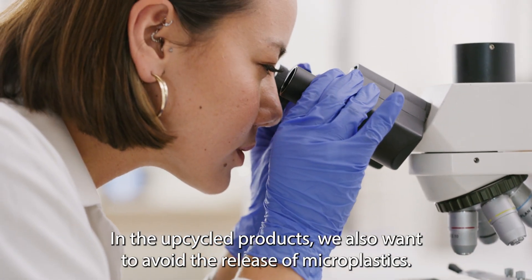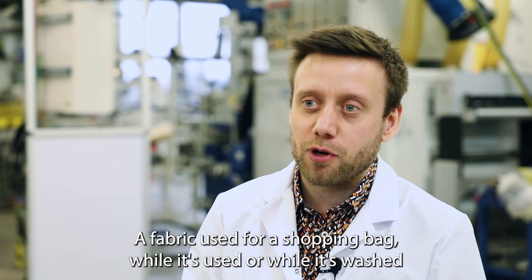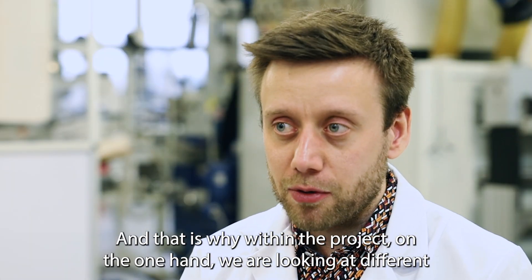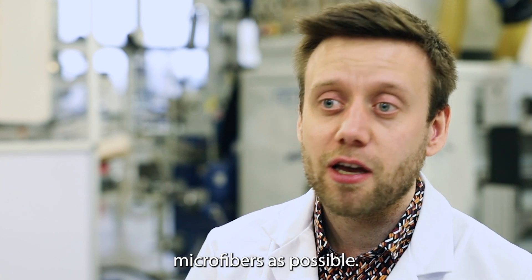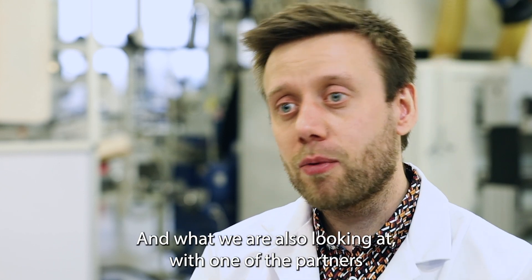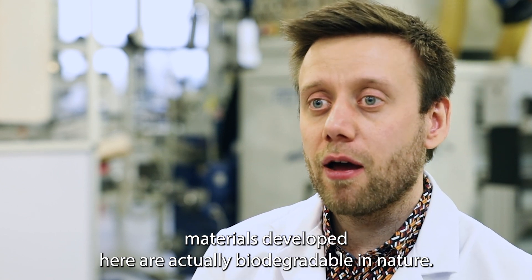In the upcycled products, we also want to avoid the release of microplastics. A fabric used for a shopping bag, while it's used or washed, can release small microfibers. This is why within the project, on the one hand, we are looking at different treatments we can give fabrics to make sure they release as few microfibers as possible, and on the other hand, we are working with one of the partners to ensure that some of the materials developed here are actually biodegradable in nature.